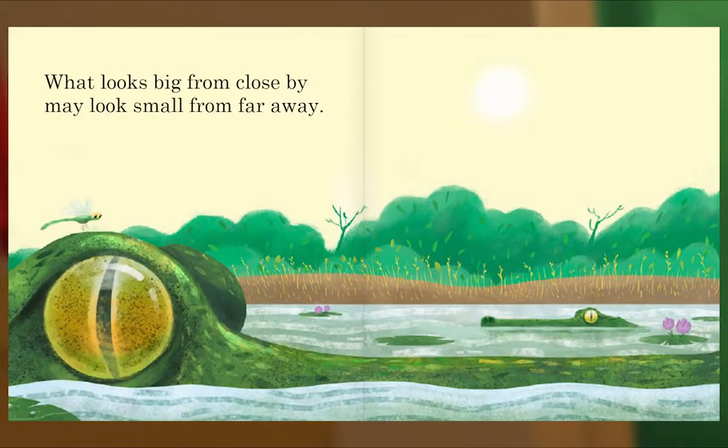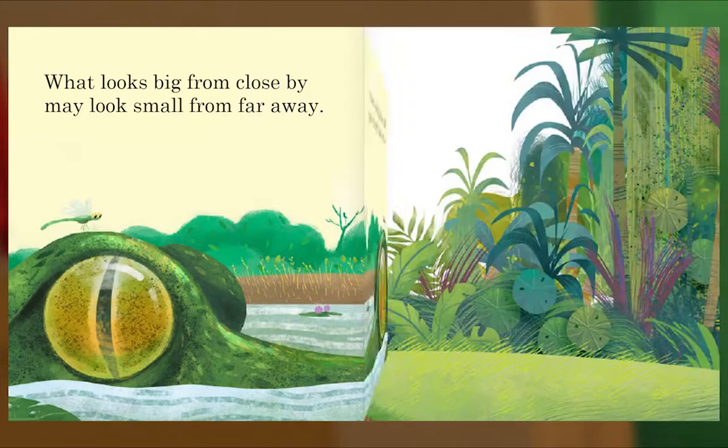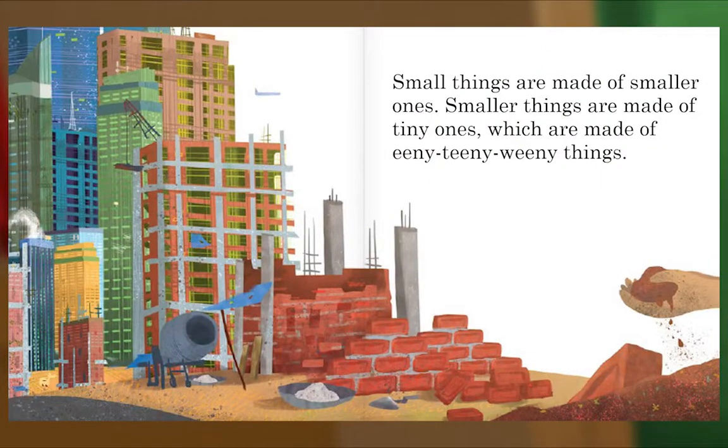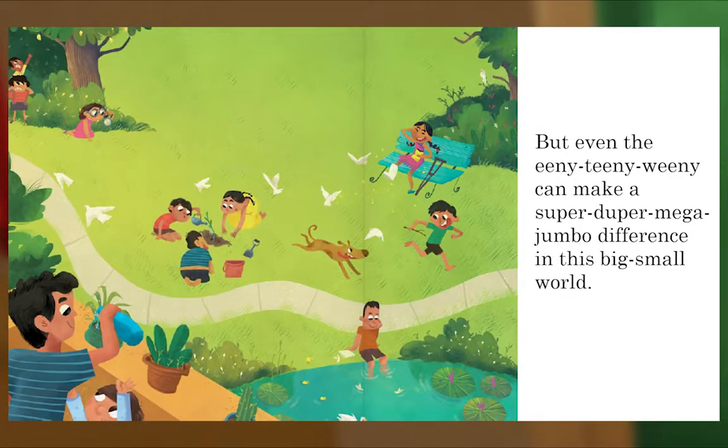The same things may look small when they're surrounded by bigger things. What looks big from close by may look small from far away. Big things make bigger things; bigger things make huge ones; huge things make ginormous ones; ginormous things make super duper mega jumbo ones. Small things are made of smaller ones, smaller things are made of tiny ones, which are made of eeny teeny weeny things. But even the eeny teeny weeny can make a super duper mega jumbo difference in this big, small world.